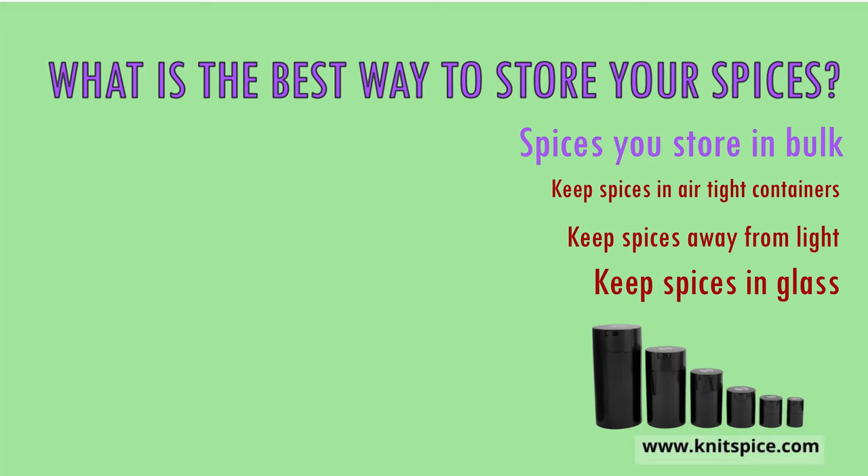This should be the way to store spices, especially those that you don't intend to use on a daily basis. Especially if you are one of those that like to buy your spices in bulk — always keep them airtight and in a cool, dark place.